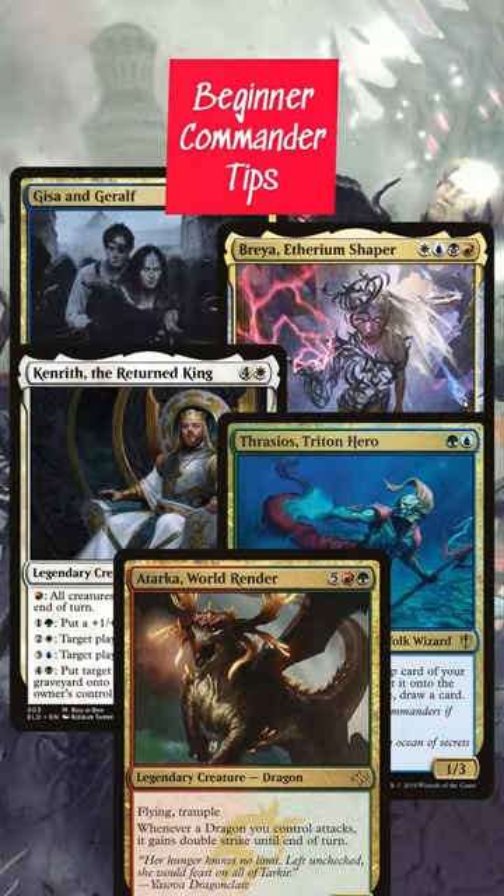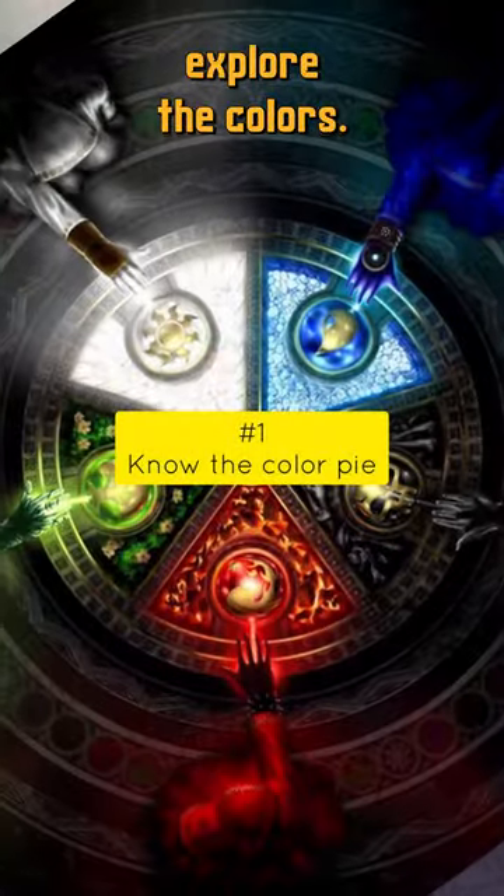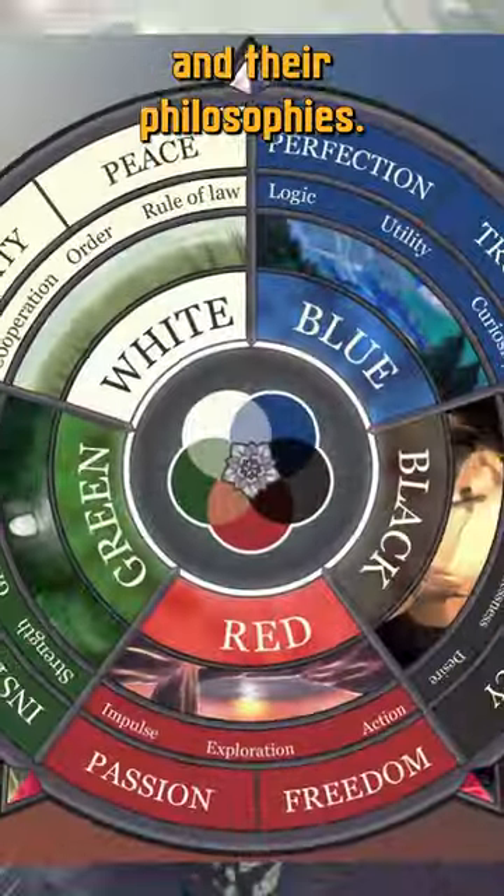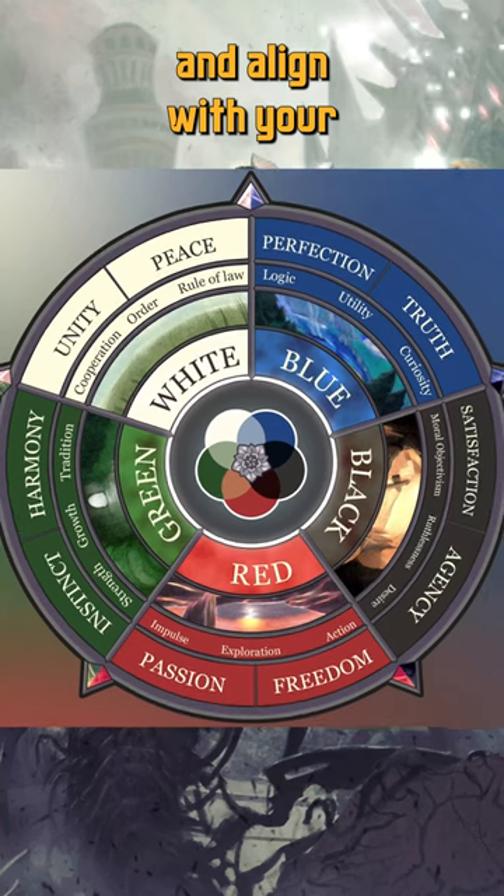Here are five steps to help you select the perfect commander to start your journey. First, explore the colors. As a beginner, it's essential to understand the five colors of magic and their philosophies. Determine which colors resonate with you and align with your preferred playstyle.